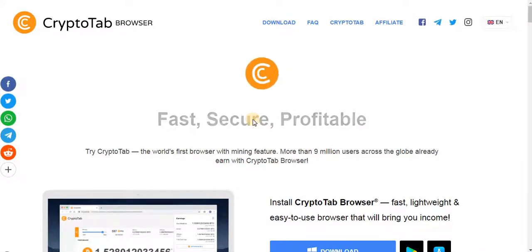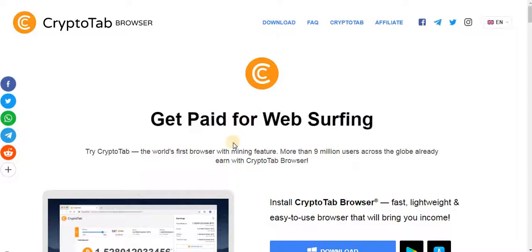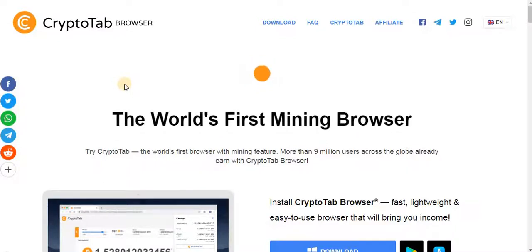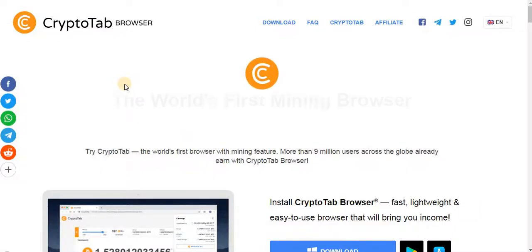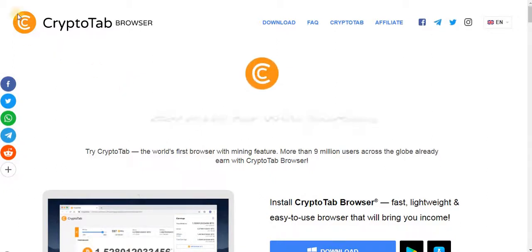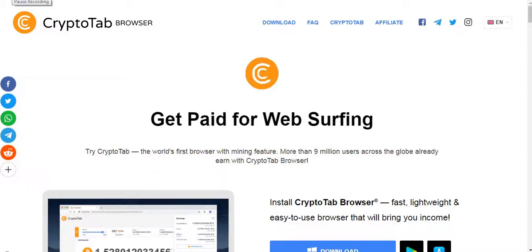If you don't understand, you can rewatch this video again so that you can go on to make free bitcoin online without paying a single fee. This is 100% free. Thanks for watching today's video — see you in my next video.